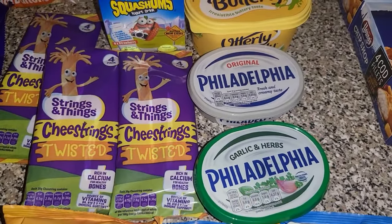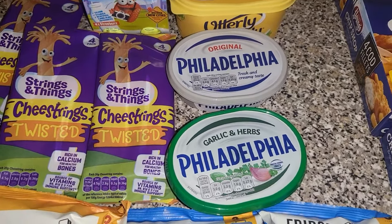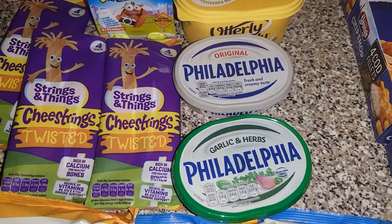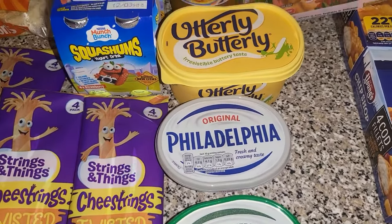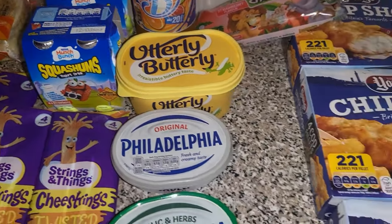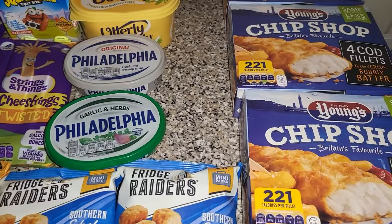The Philadelphia and the butter — I don't think they were in an offer but it was down to £1.25 and everyone really enjoys it, so we've got the garlic and herbs one and the original. Some butter, and then the last thing we got is the fish — three packs of the fish — and that was £10.